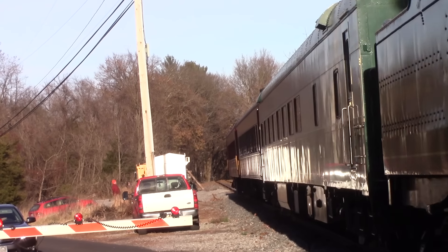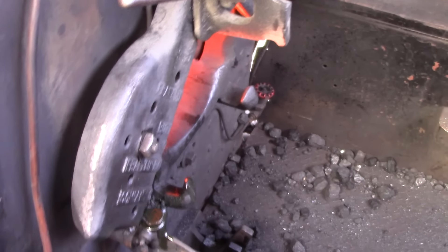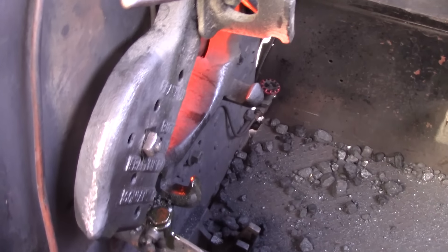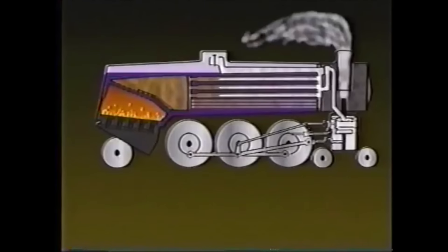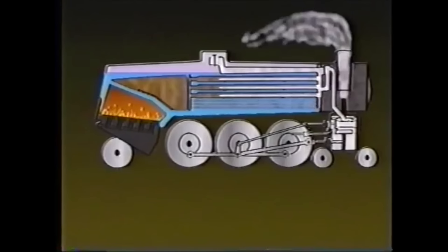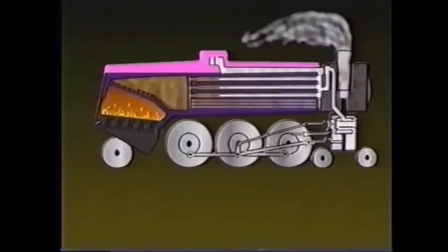A steam locomotive works like this: fuel is put into the firebox and burns to create heat. This fuel can be either coal, oil, or even wood. The smoke is channeled through the funnel or the smokestack. In the boiler there is water, usually provided by the tender, and when the water gets heated by the heat of the firebox, it turns into steam.